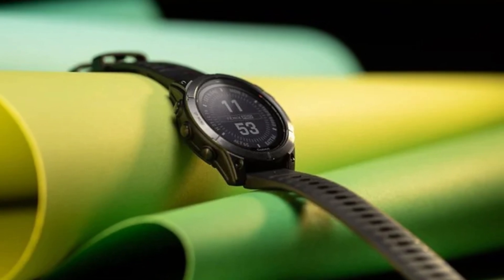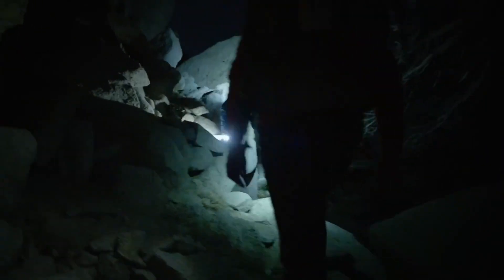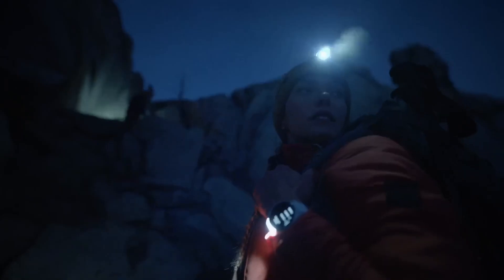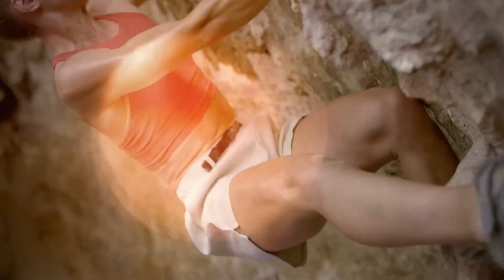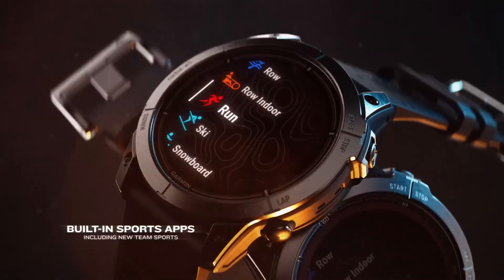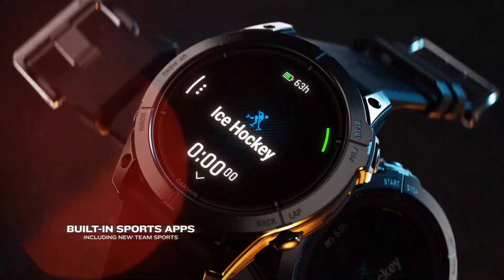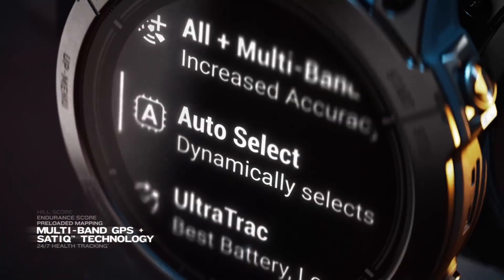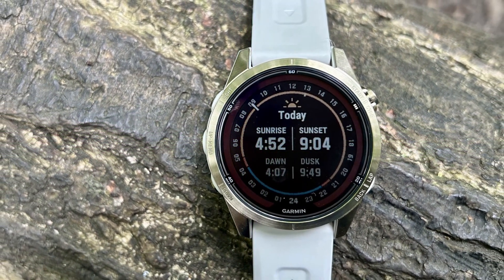Additionally, the watch includes preloaded topographic maps, relief shading, and a LED flashlight, making it perfect for hiking, cycling, running, or nighttime navigation. The Fenix 7 Pro excels in performance, offering new metrics like endurance and hill scores to enhance your training experience. The upgraded heart rate sensor improves exercise accuracy, and the watch is built to handle extreme conditions, whether you're running a marathon or trekking through rugged terrain. Priced at around $700 for the Sapphire Solar version, this smartwatch sits in the high-end range but offers incredible value for serious athletes and adventurers. For those who need a rugged, feature-packed smartwatch, the Garmin Fenix 7 Pro is an excellent investment.